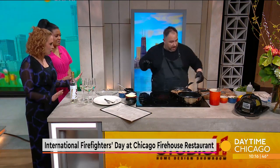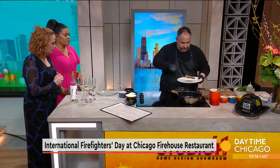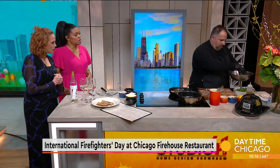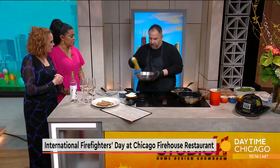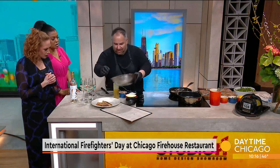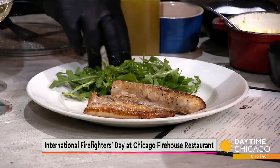We only have about 30 seconds left, so we're going to plate this. We have a lovely arugula salad too. We're just going to get this on the plate — it smells so good. We're going to put the arugula salad together really fast. It's very simple: arugula, salt, pepper, and a little bit of olive oil, lemon juice, and fresh herbs. And there it is — fresh, simple, classic ingredients. That's what we do at the firehouse: we elevate the classics.